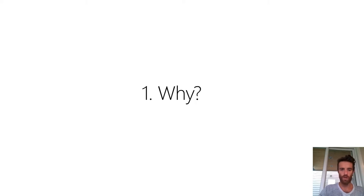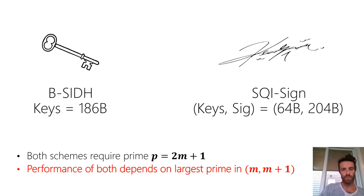Why are we interested in this problem? Some very recent constructions of isogeny-based public key protocols are reliant on finding two consecutive smooth integers — specifically a special case where not only do we find two consecutive smooth integers, but where their sum is a prime. These schemes rely on finding a large prime of the form 2M+1 such that M and M+1 are both smooth, meaning P+1 = 2M and P−1 = 2M+2 are also both smooth.